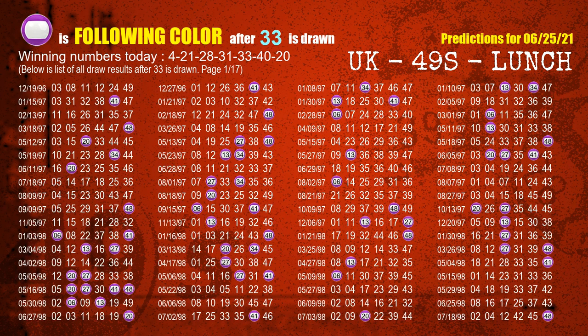The fifth winning number is 33. The most frequently following color is purple when 33 is the winning number in the last draw.